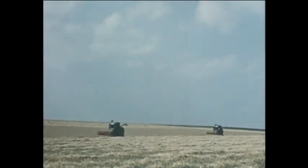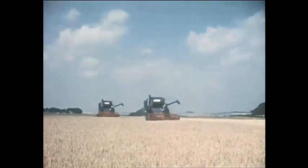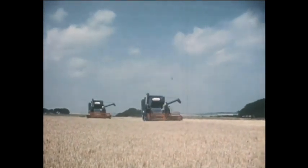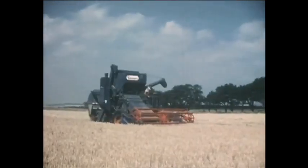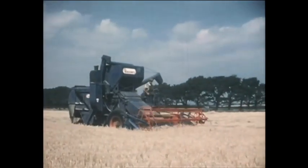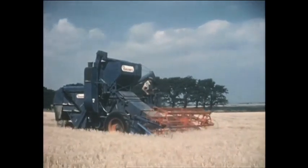Two minds but with a single thought — intent on the job in hand, these 902s are doing more work in less time than their predecessors. As they say in Yorkshire, there's a lot of country outdoors, and these high-capacity combines, each averaging three acres an hour, are the right tools for the job.